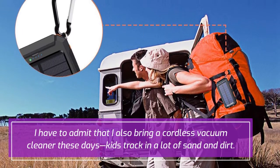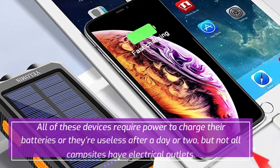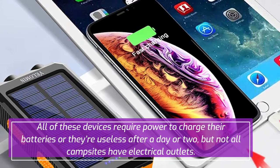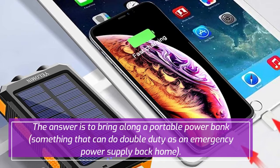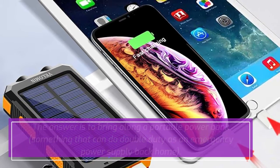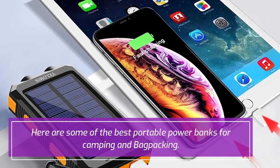I have to admit that I also bring a cordless vacuum cleaner these days — kids track in a lot of sand and dirt. All of these devices require power to charge their batteries, or they're useless after a day or two, but not all campsites have electrical outlets. The answer is to bring along a portable power bank, something that can do double duty as an emergency power supply back home. Here are some of the best portable power banks for camping and backpacking.